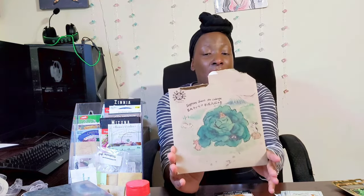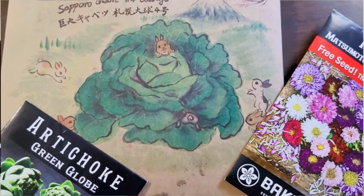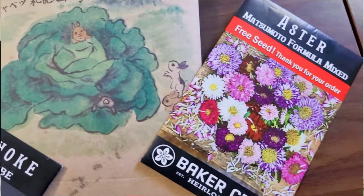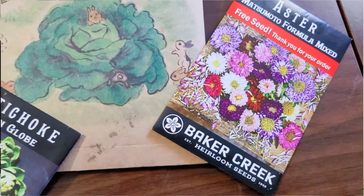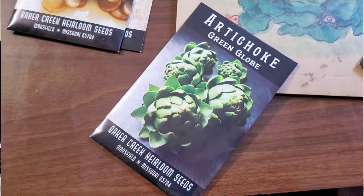Let's get into those three favorite seed companies — not in any particular order, and these are not the only companies I purchase from, but these are my favorites and the ones I've purchased from more recently. The first one I want to talk about is Baker Creek. This is the packaging I just got on my latest order — it's really beautiful. They also have a YouTube channel where you can see how the plants are grown and learn a little of the history and stories behind them.